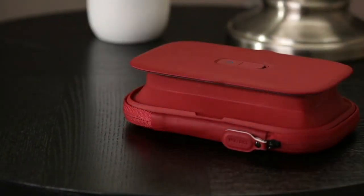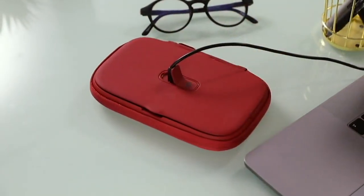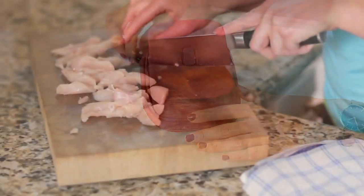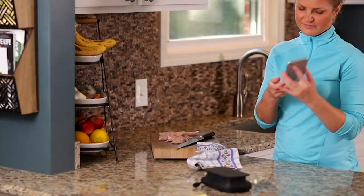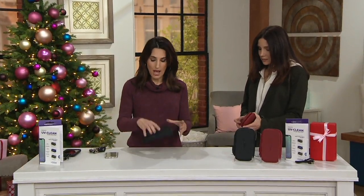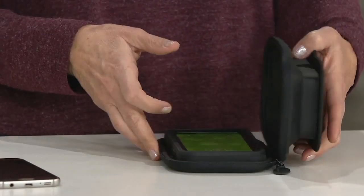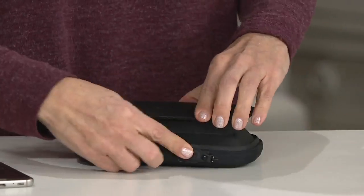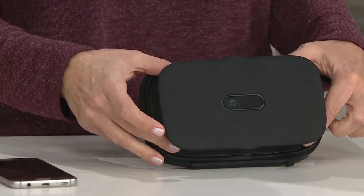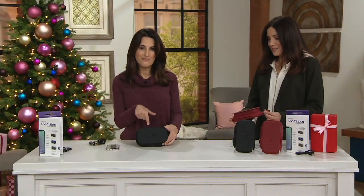You just took something that's a modern, common problem — germy cell phones — and created a way to sanitize them that makes sense because it's easy. Think about during the day: everything you touch, the grocery carts, the gas pumps, every doorknob, traveling on a plane — everything gets transferred to our phone, even in our own kitchen. All you do is pop it open, unzip it, and place your keys or phone in there. Even the largest phones with a case will fit. Zip it up, make sure it's closed magnetically, then press the button. If it blinks red, it's not closed properly — close it again and it goes blue. Done and done.